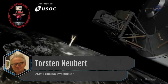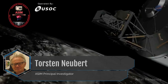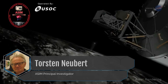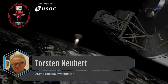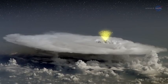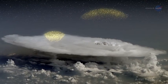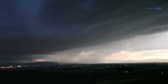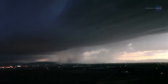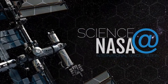Torsten Neubert, ASIM Principal Investigator, says the instruments will monitor thunderstorms and their effects on Earth's atmosphere, gathering information about blue jets and other TLEs, as well as flashes of X and gamma rays. LIS and ASIM will be providing data that gives researchers the opportunity to analyze storms from both below and above. All of these studies are adding to our knowledge of how storms evolve and change, helping improve storm models that could lead to better predictions and forecasts.